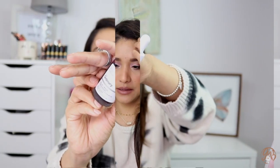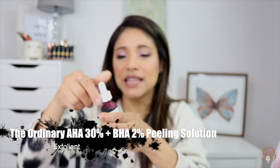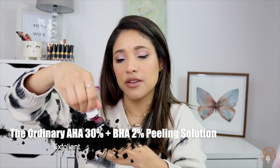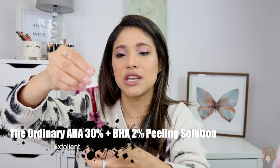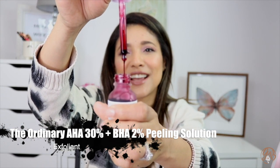This one by Good Molecules is super affordable — great if you're looking for a rosehip oil for your face, body, and hair.